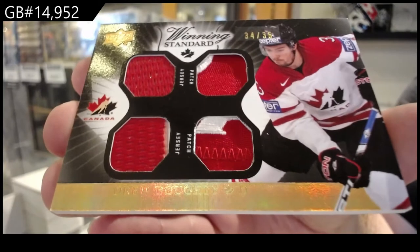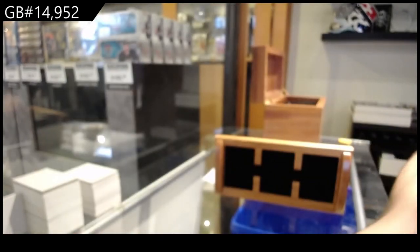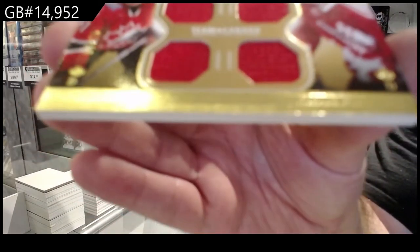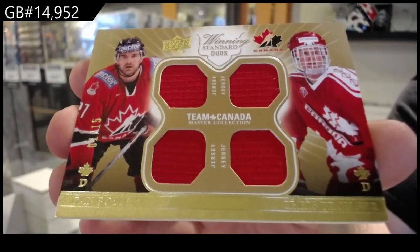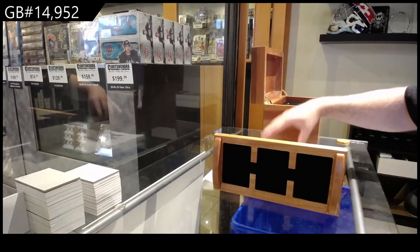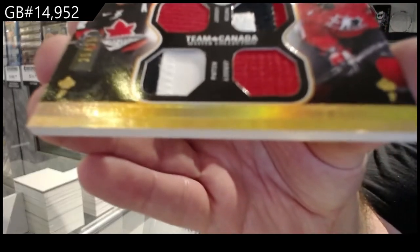I apologize for not getting back to you. If you do have a price on that, let me know. Normally if we ever buy things, it's just you let us know what you want and then we'll say yes or no. We've got number to 15, Boyle Pronger — dual jersey. Dual jersey, dual patch, numbered to 25 — Iginla Bergeron.